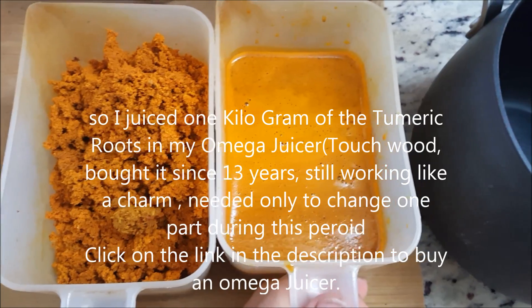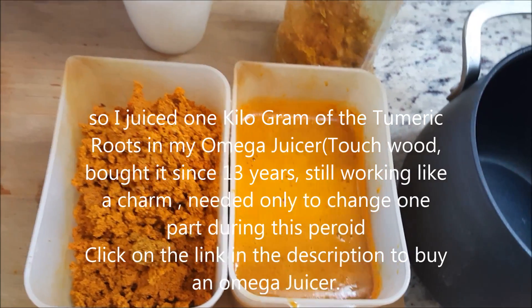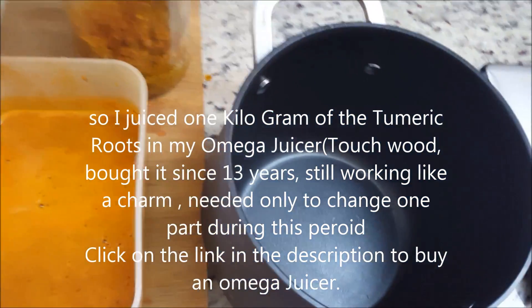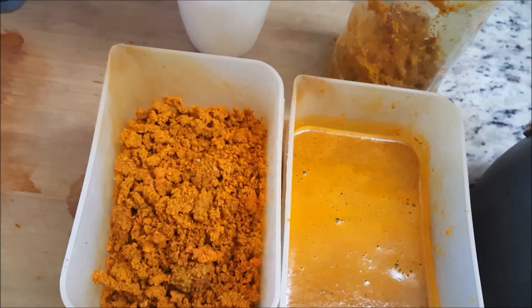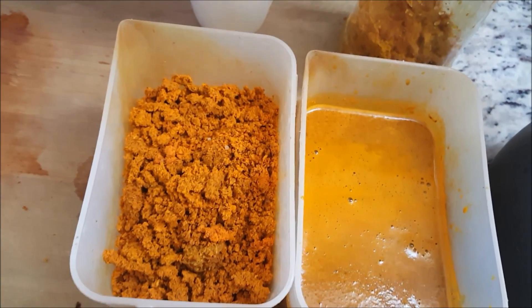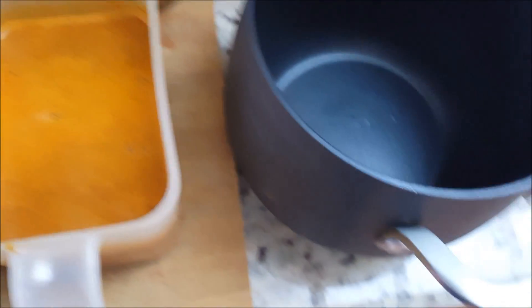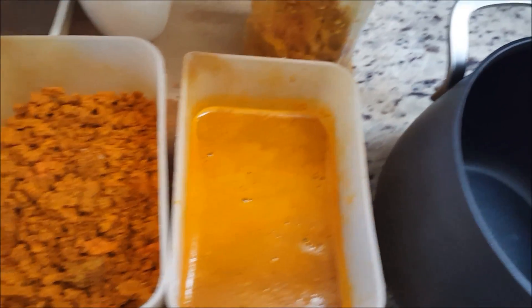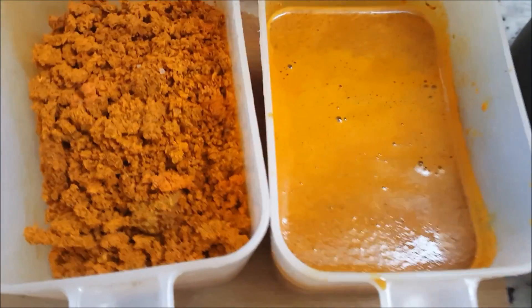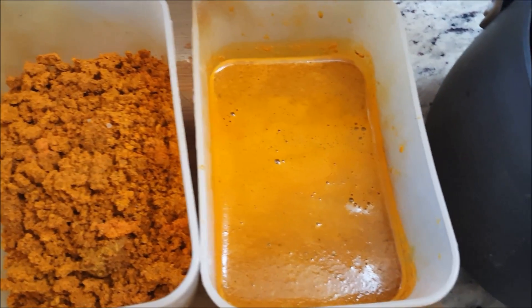Alright, I just juiced one kilogram of turmeric and this is what I got. I'm going to dump this into my cooking pan and add about 25 to 30 percent of the actual fiber, because adding too much will make it taste horrible. Note that I did not use a sieve, so you retain more of the actual curcumin in the juice.